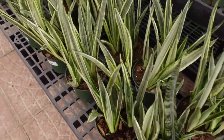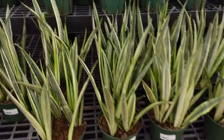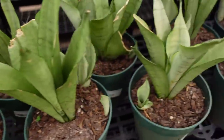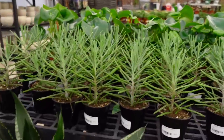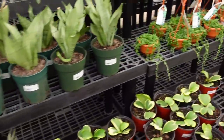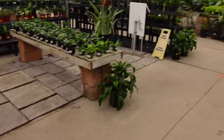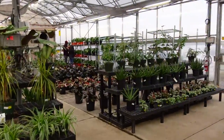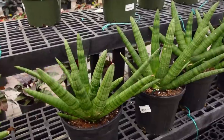They also have Bantel's Sensation Sansevierias — a little uncommon — for $39, and Sansevieria Moonshine for $29. Some Kalanchoe and also the Silver Flame Sansevieria. Over here they've got some Starfish Sansevieria for $59.